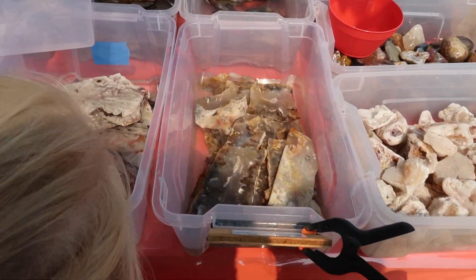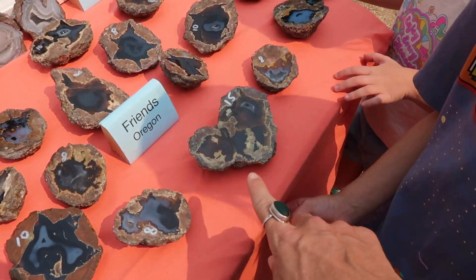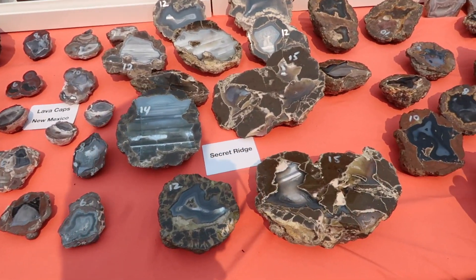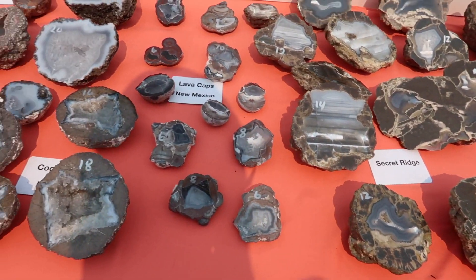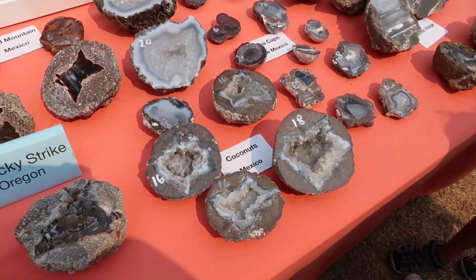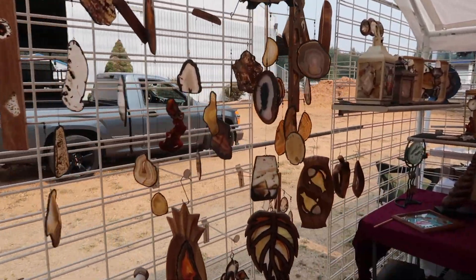There are some pretty sparkly ones already — look, these ones are from Oregon. Look at the inside of this one. That one kind of looks like a heart. I love this, it's so pretty.